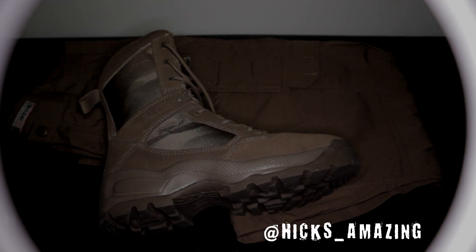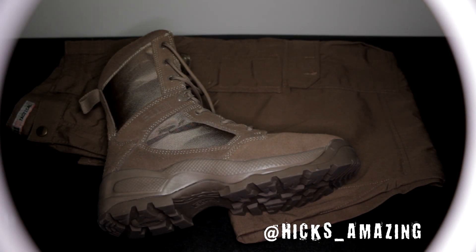Hey, what's going on, it's HicksTV. I'm back again with another one. Go ahead and subscribe to the channel as well as follow me on Instagram — I will put the picture to my Instagram on the screen. On this channel we're gonna be talking about, showing, and doing a lot of different things across the board.